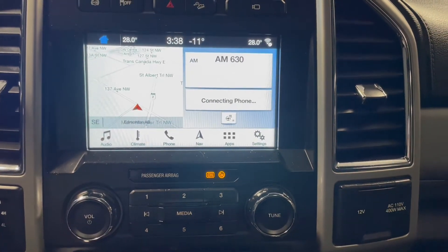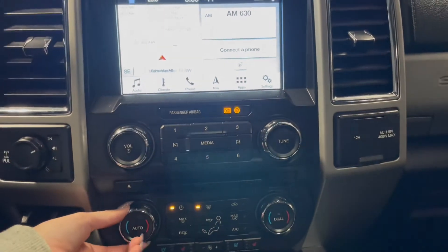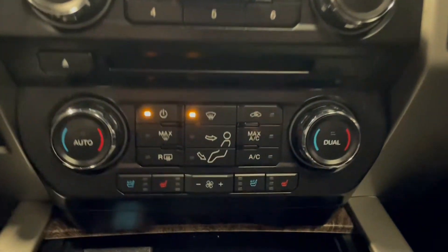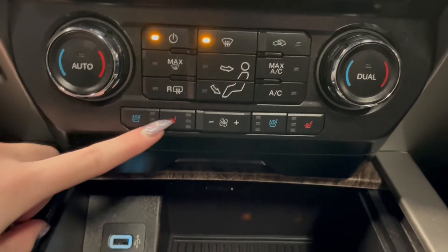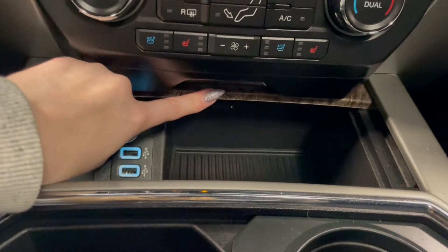Right below that we have our volume controls, along with your dual zone climate controls up front. You also have your ventilated and heated seat buttons at the bottom, along with a couple of outlets in this storage compartment.